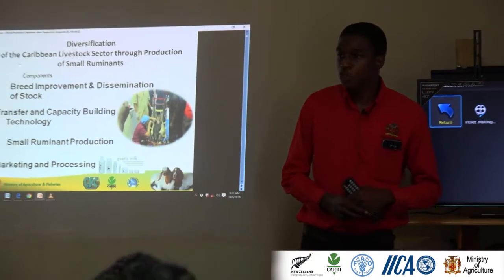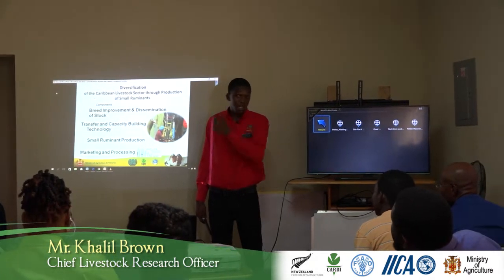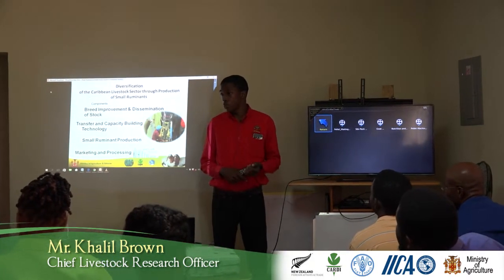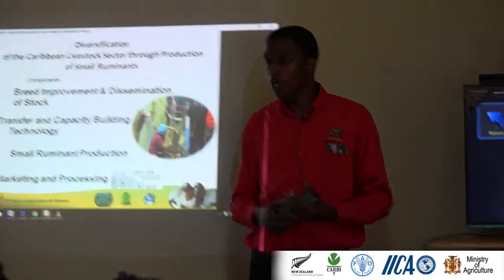I'm Khalil Brown from the Bodles Research Station. I'm one of the Chief Livestock Research Officers. I specialize in animal nutrition and forage research, and I'll give you a comprehensive introduction to animal nutrition.